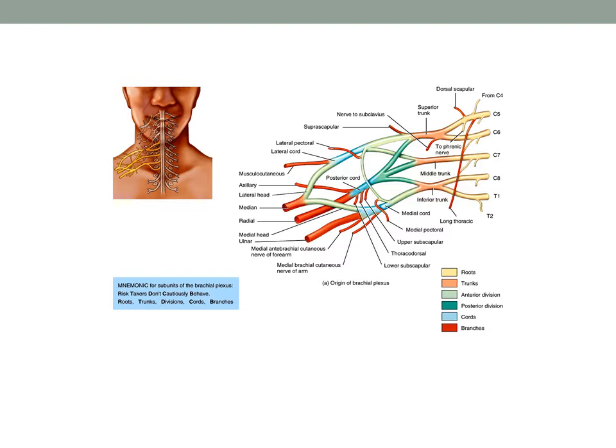The brachial plexus is situated partly in the neck and partly in the axilla, and gives rise to virtually all the nerves that innervate the upper extremity. We'll be focusing specifically on the median, ulnar, and radial nerves. The brachial plexus is formed by the anterior primary rami of C5 through T1, with occasional contributions from C4 and T2.